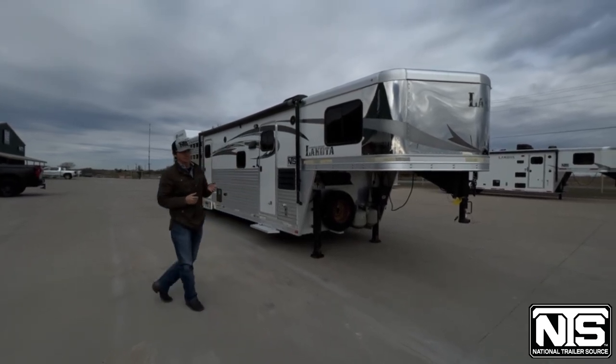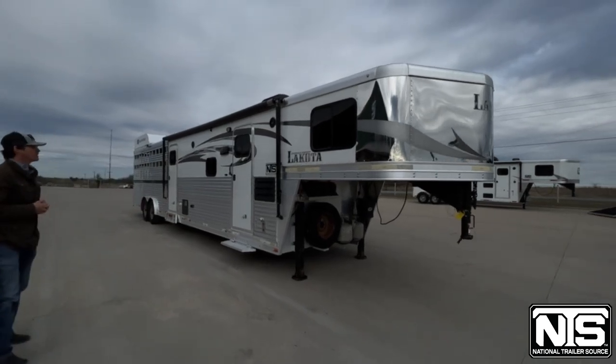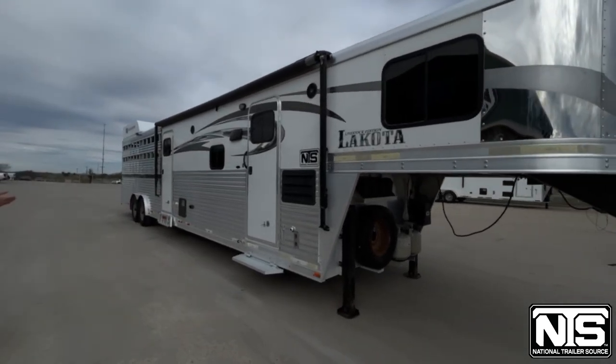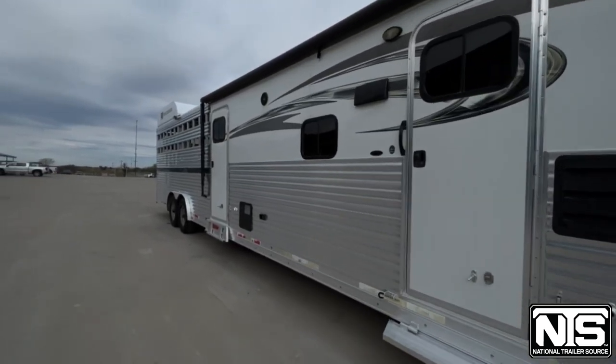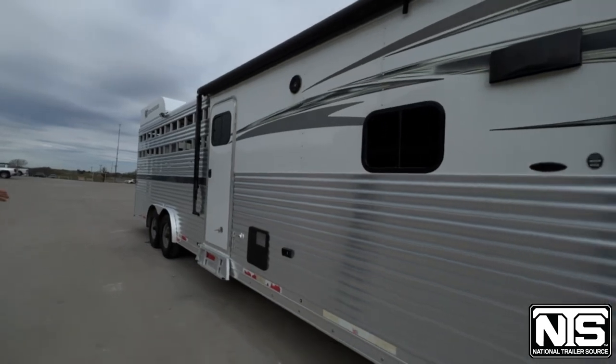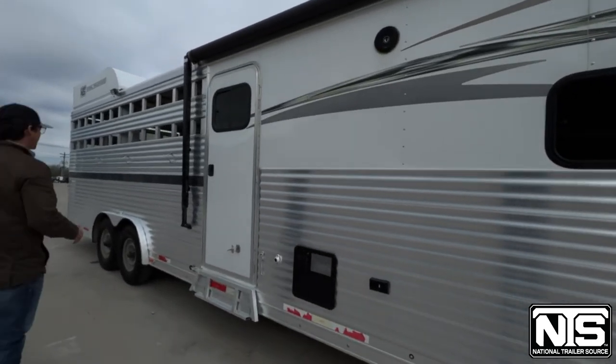This is a 2017 Lakota stock combo — one of their livestock additions. It has an 11-foot living quarters, a mid-tack, and a 16-foot stock area. You can see it does have an awning on it, with full extrusion along the whole side.